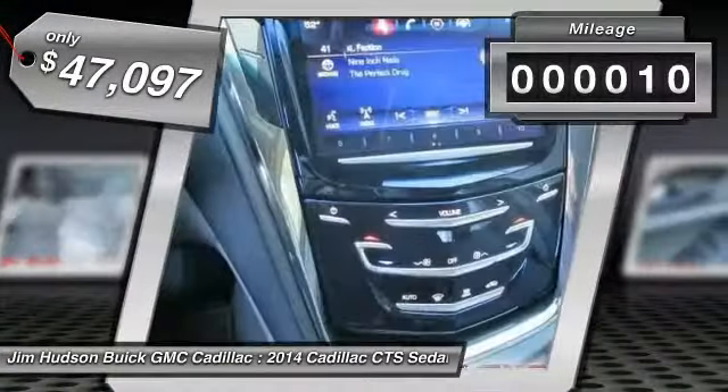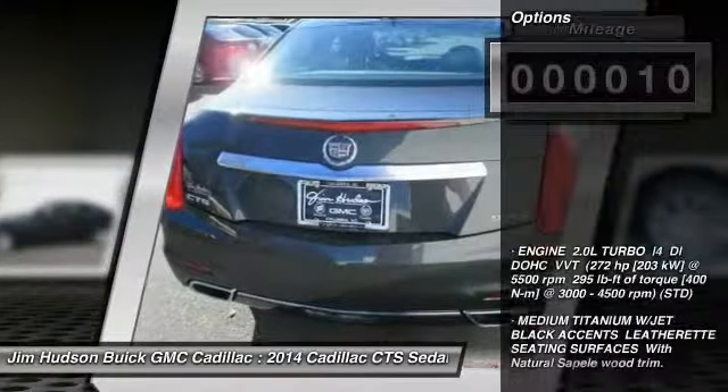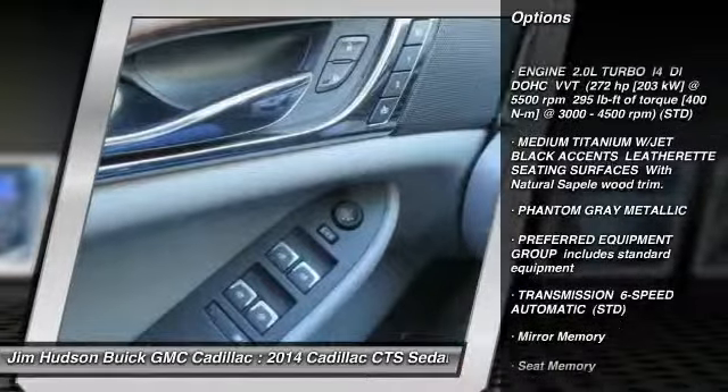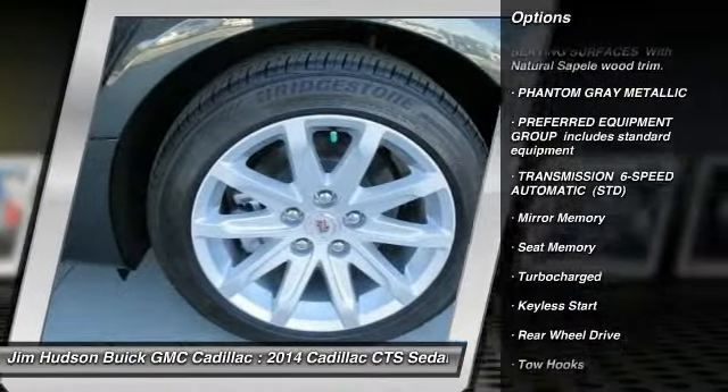This vehicle has less than 100 miles. Here are some of this vehicle's great options: power passenger seat, stability control, traction control, anti-lock braking system, and remote engine start.